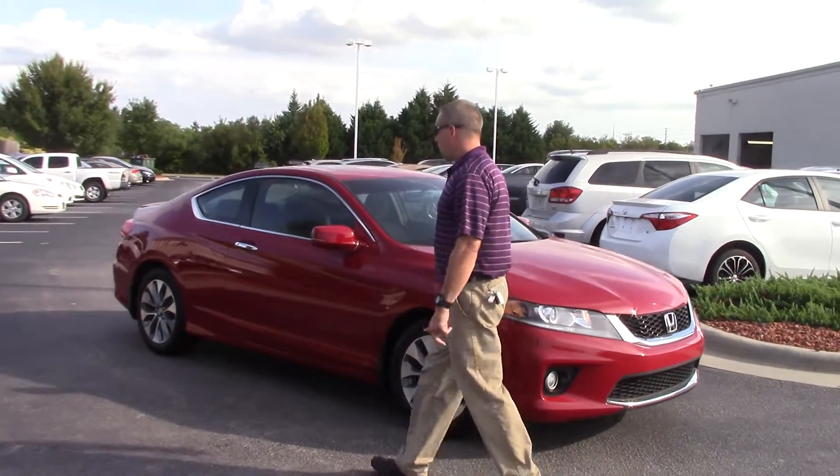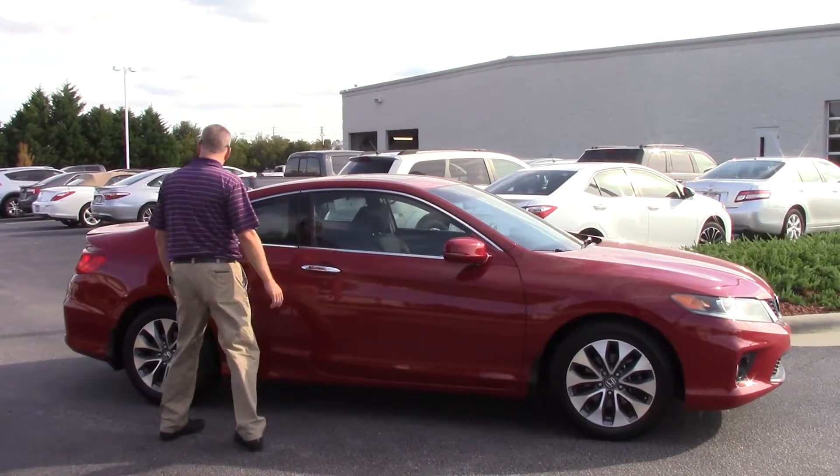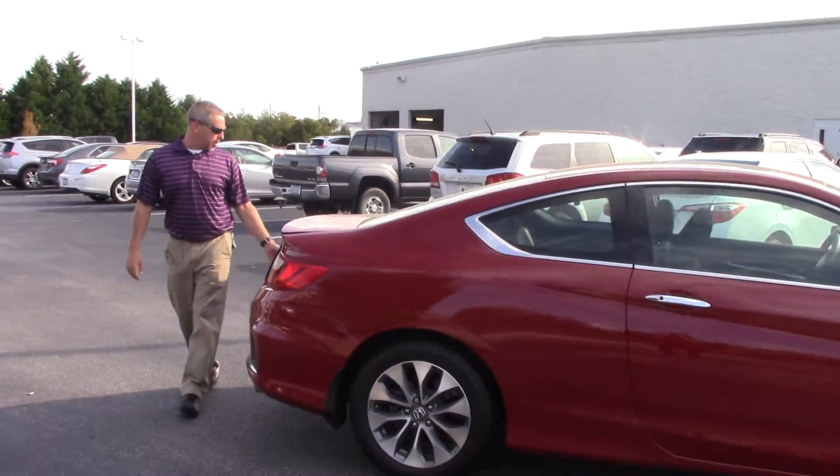It's got low miles, fog lights, chrome trim. It's got some very nice features on this. As you can see, it's a very nice-looking car. It's only one owner, so it's been kept up really well.